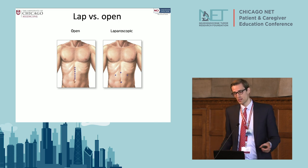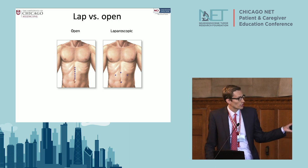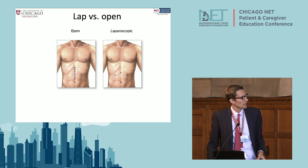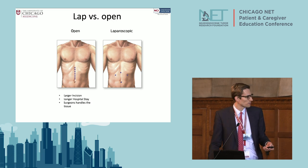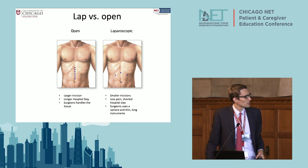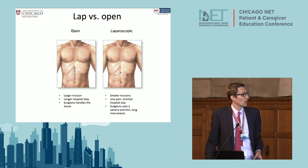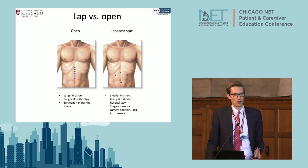Surgeons must decide between open and laparoscopic surgery. Laparoscopic is keyhole surgery — we make a few tiny incisions, put a video camera in, and perform the surgery with long instruments. An open operation involves a bigger incision and a slightly longer hospital stay due to more pain management required. Either way is appropriate — we have done open operations for decades and become very good at it, but laparoscopic surgery, especially for localized tumors, is a good option at specialized centers.